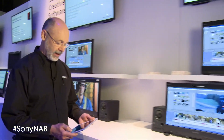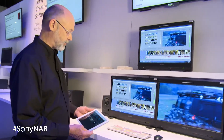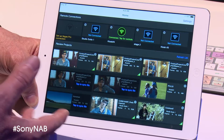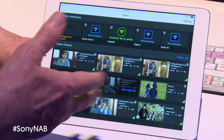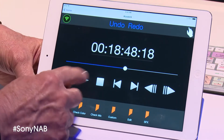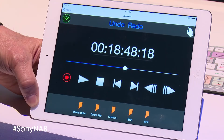Moving down here, we've got another version of Vegas Pro 13 showing, along with our new app that runs on your iPad — we call it Vegas Pro Connect — because it connects you to Vegas Pro for playback and collaboration.